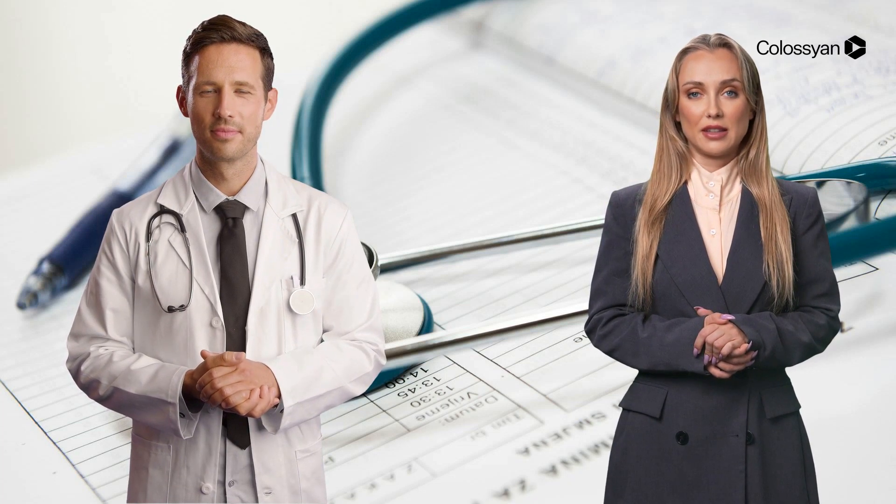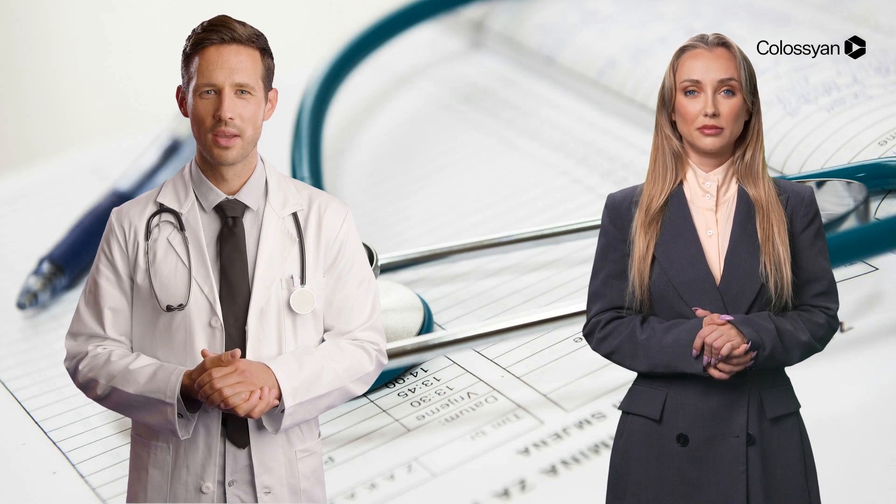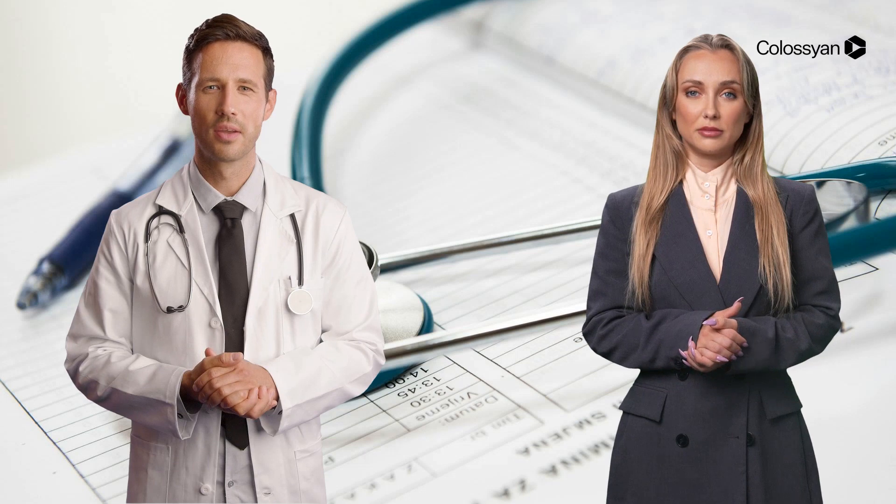And what happens if it doesn't dip like that? If your blood pressure doesn't dip, it's called a non-dipping pattern, which can be a red flag for us. But there are other patterns too, like extreme dipping and reverse dipping.